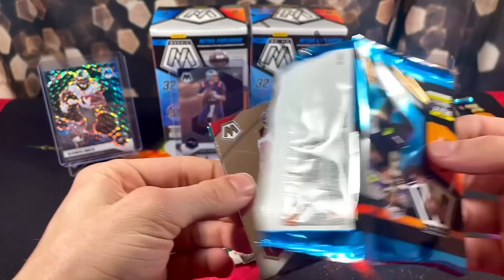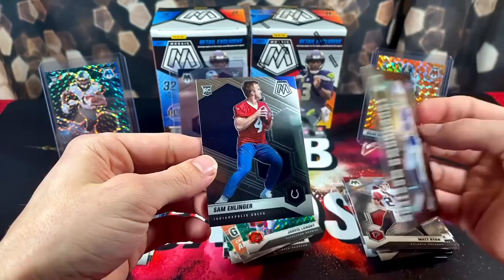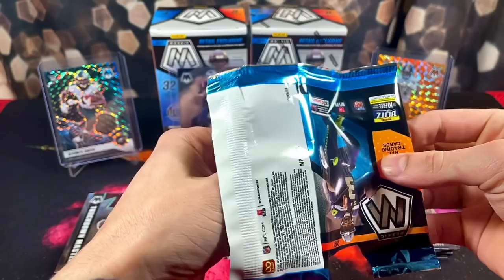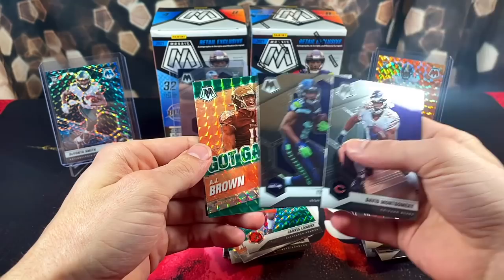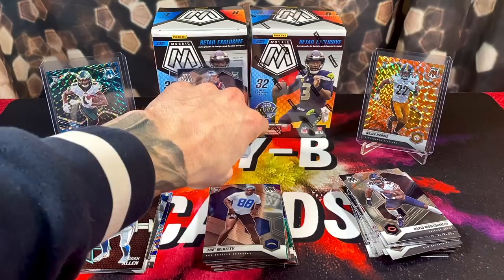We got Matt Ryan, LaViska, a Touchdown Masters Josh Allen. Love these inserts. And rookie Sam Ehlinger. Put the Allen over here. Last pack of the first blaster — it's been pretty quiet. Another green, of course. We got Montgomery, Lockett, A.J. Brown — got game — and Trey McKitty. Usually if a player is not wearing a helmet on a football card, that is not a good sign. Box number two — probably can go better than box number one.